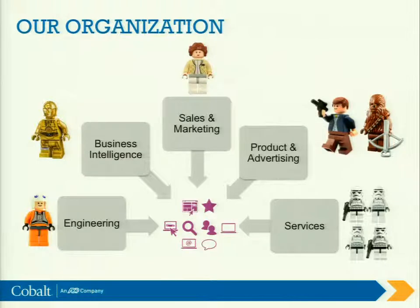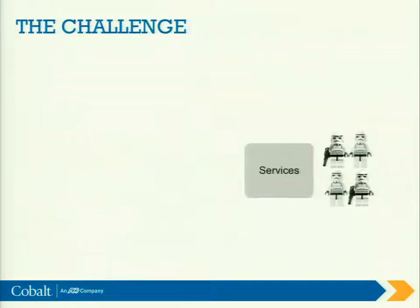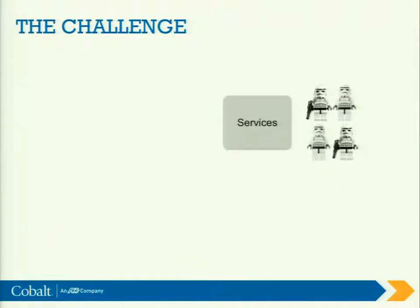It might seem a little bit odd that I chose to represent services as stormtroopers — and I just want you to know it's not from the PTSD I suffered from serving this group for so long. But it was the best analogy, with my Neil deGrasse Tyson space references, to demonstrate the sheer size of the organization.